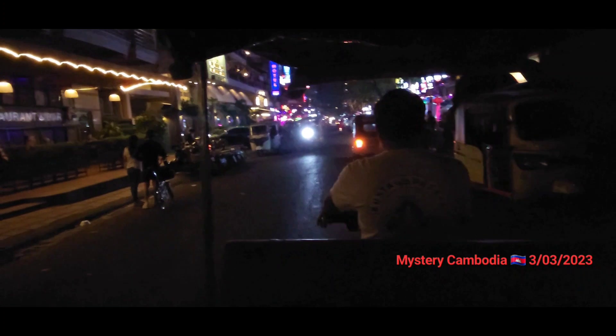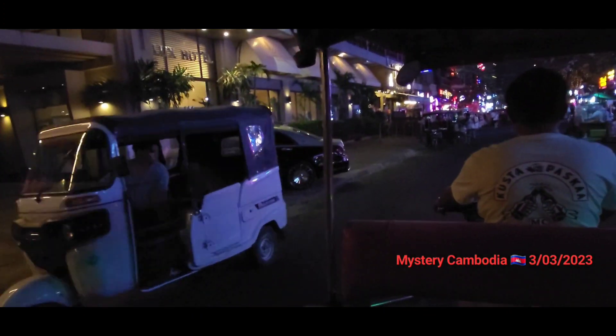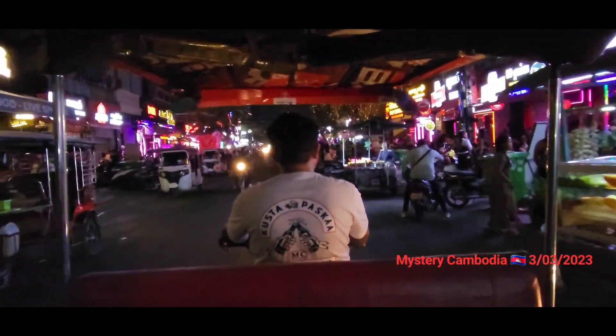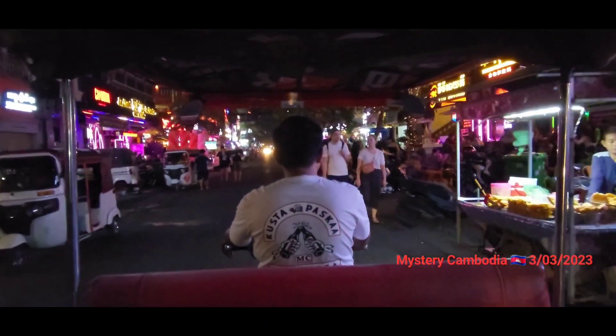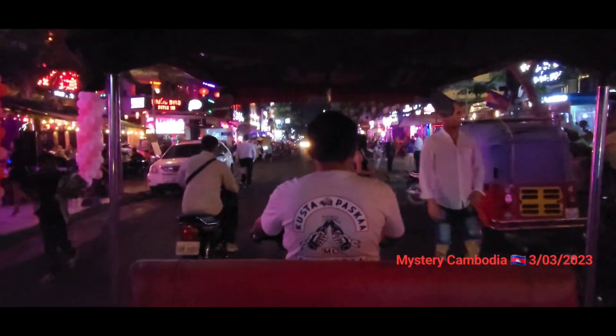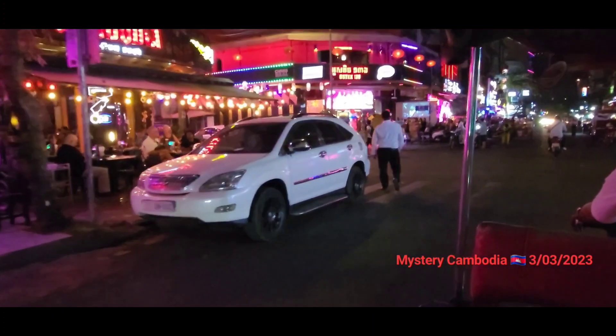We're on Riverside and we'll go down Street 136. That's the Lux Hotel over here — a mid-range hotel if you want to stay right in the middle of the action. I'll only do one pass down Street 136, so I won't video all the bars — there's just too many of them. You can see it's pretty lively on a Friday night, Saturday night, Sunday night.